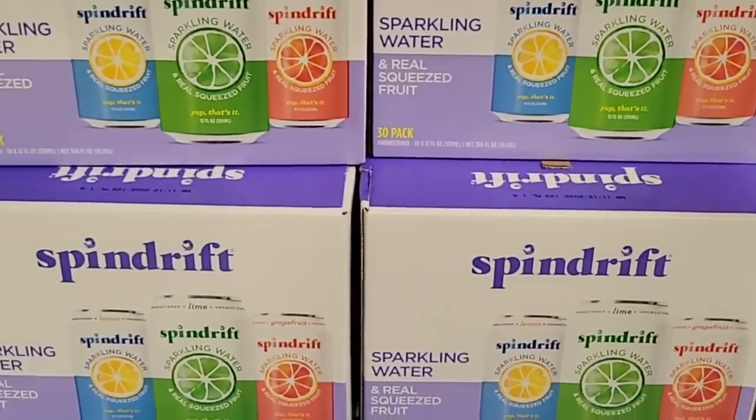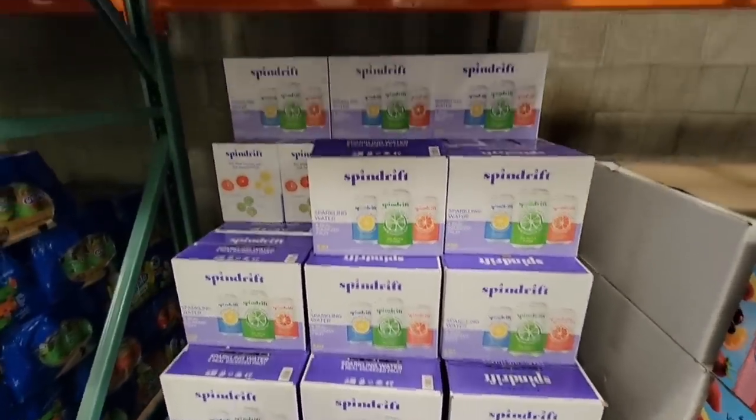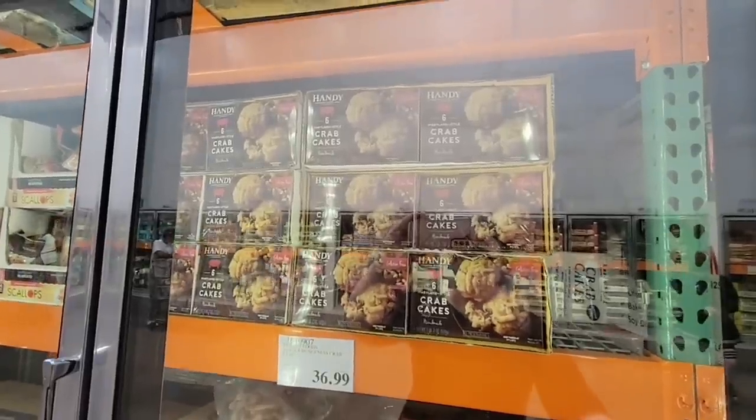The Spindrift sparkling water — I absolutely love it. The lemon, lime, and grapefruit are the most popular flavors, and those are on sale for $11.99. I didn't see these at my local store, so hopefully they'll get them soon.